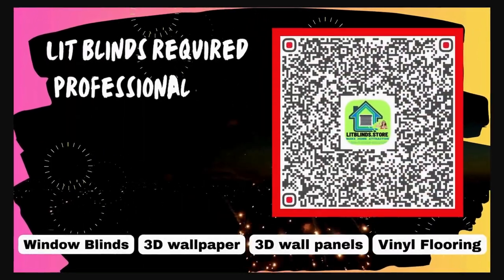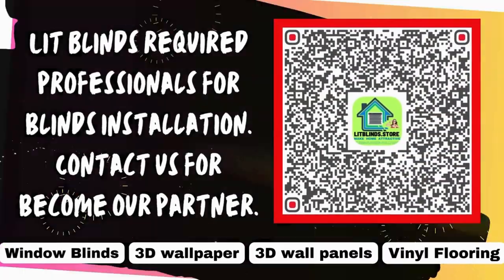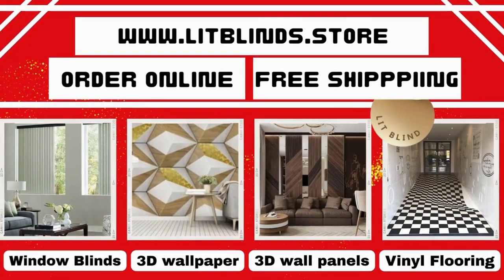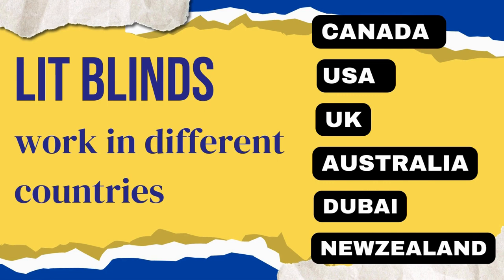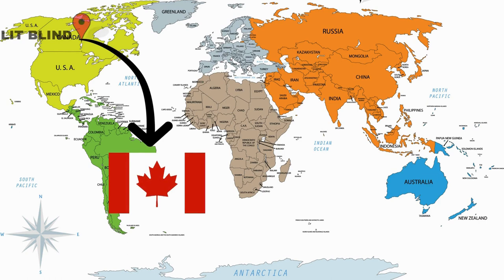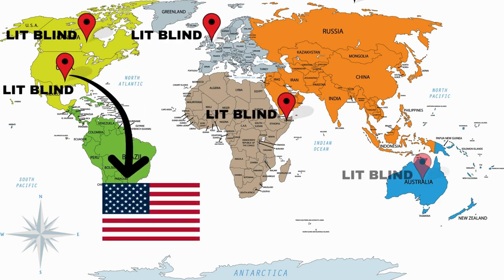Lit Blinds requires professionals for blinds installation — contact us to become our partner. Order online for free shipping. Lit Blinds operates in Canada, USA, UK, Australia, New Zealand, and Dubai, providing free shipping and 50% off in each country.